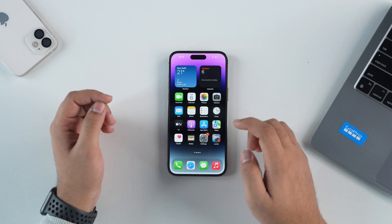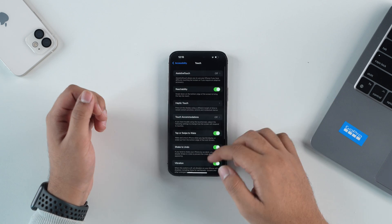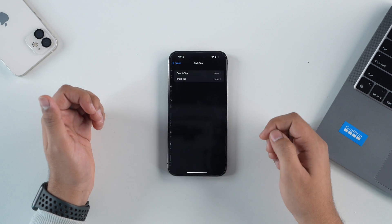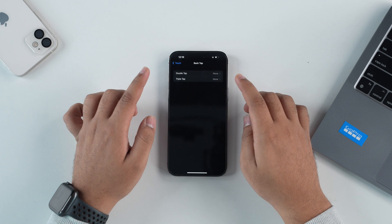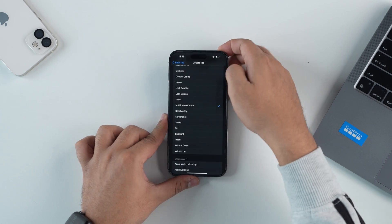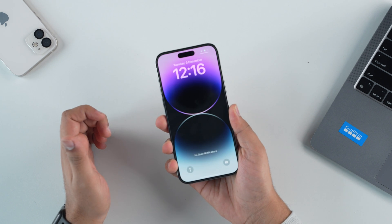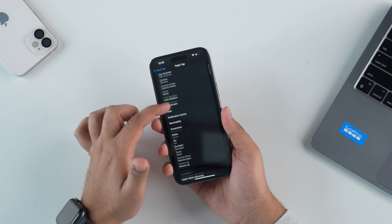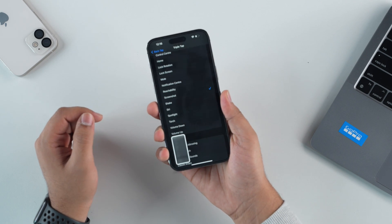The back of your iPhone has a secret button you can tap to trigger any action you want. Go inside Settings, tap on Accessibility, tap on Touch, then scroll to the bottom and tap on Back Tap. You get two options: Double Tap and Triple Tap, each mappable to a different action. For example, set Double Tap to open Control Center, and Triple Tap to take a screenshot — then just tap the back of your device to trigger it.